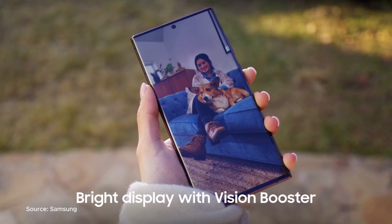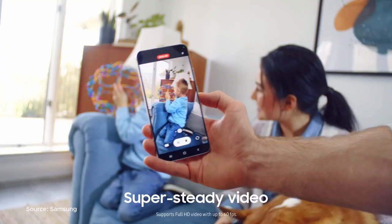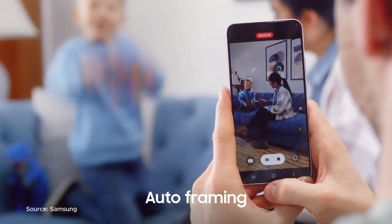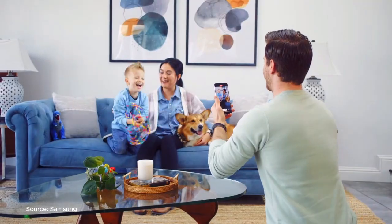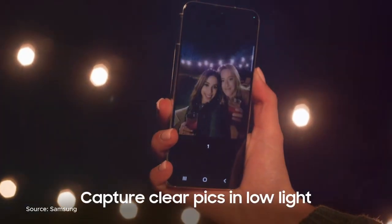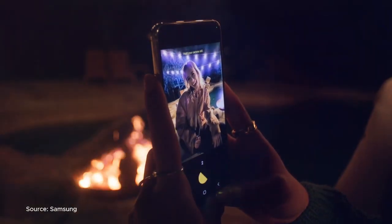Join us as we explore the features, innovations, and the wide selection of AT&T phones, helping you make an informed decision to elevate your connectivity and stay connected in style. Don't compromise on your mobile experience — choose excellence with one of these exceptional AT&T phones and enjoy the innovative features and connectivity you deserve.